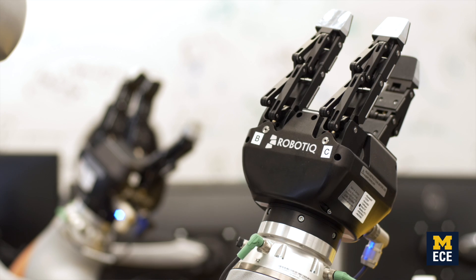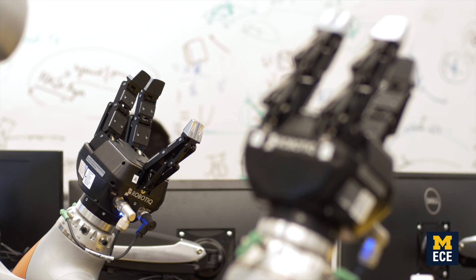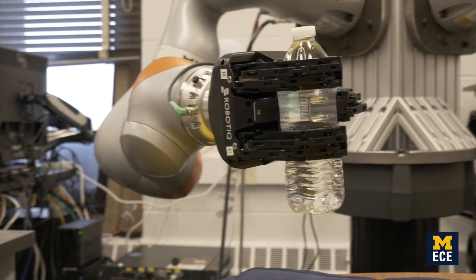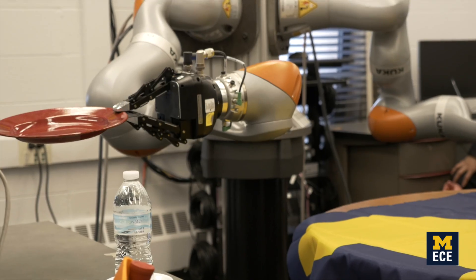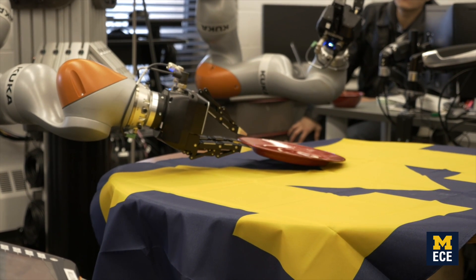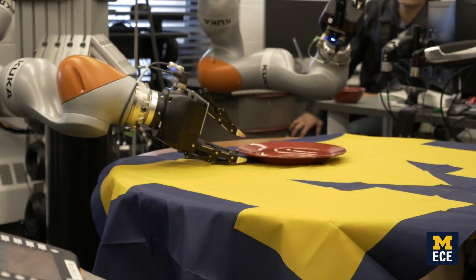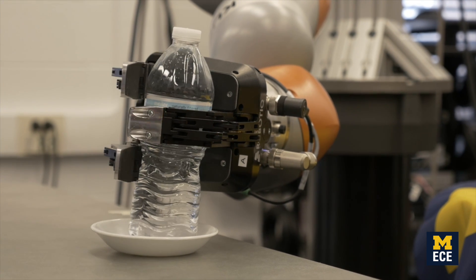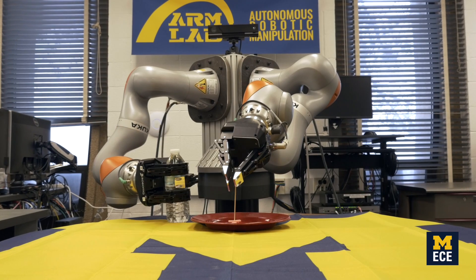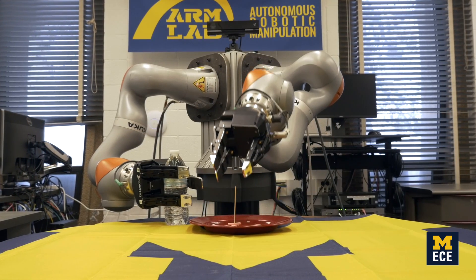I've worked with these kinds of robots for many years, but what makes this robot unique is the amazing precision that it can deliver. It can move to a very precise location very repeatedly. The robot has seven degrees of freedom, so it's very dexterous — it's able to get its arms into many different configurations, not just locked in a single configuration.